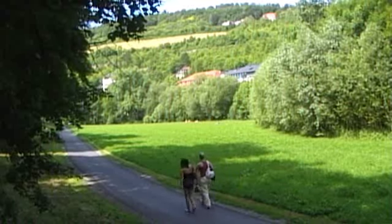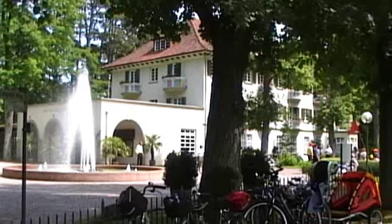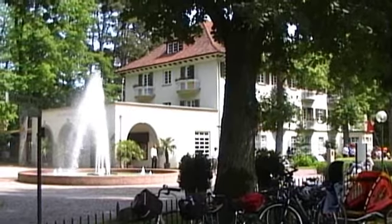You can take some time to wander around the castle grounds, and maybe repair to the Kurhaus, where, if you're brave enough, you can take the waters.